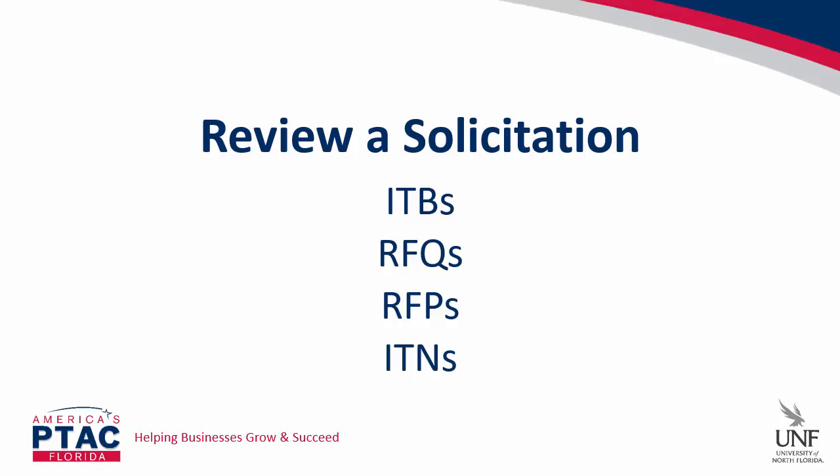One of the things we recommend very early on, especially in the evaluation stage, is to take a look at a solicitation. Solicitations are called many different things — an ITB or invitation to bid, which is generally associated with a firm fixed price or construction contract; RFQs or request for quotes or qualifications; RFP or request for proposal; or ITN, invitation to negotiate. Regardless of what it's called, it can only benefit you to look at current or recently released solicitations to become aware of what's going to be required of you to bid on projects and ultimately win a contract.